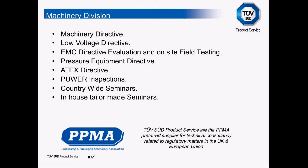We also carry out pure inspections on a national basis and across Europe. We will provide countrywide seminars, either at a designated facility or we could do in-house seminars, whichever suits. We're also the appointed technical advisors for the PPMA, the Process Packaging Machinery Association.